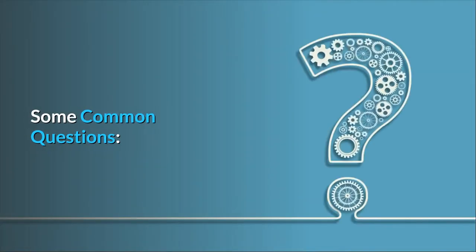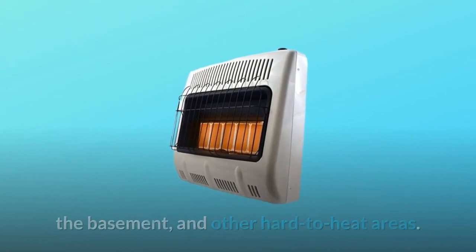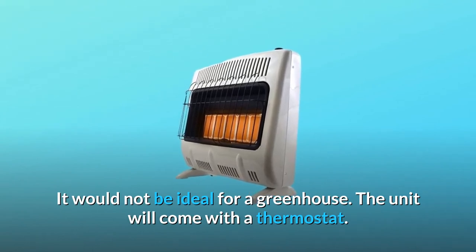Some common questions. Question number 1: Considering the humidity factor, would this be good to use in a greenhouse? Can a thermostat be added? Answer: This heater will be great for family rooms, workshops, the basement, and other hard-to-heat areas. It would not be ideal for a greenhouse. The unit will come with a thermostat.